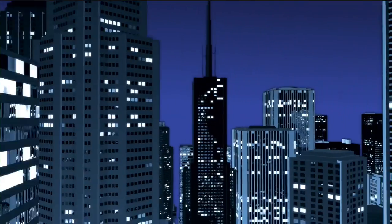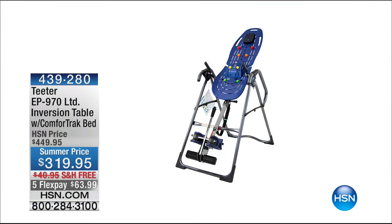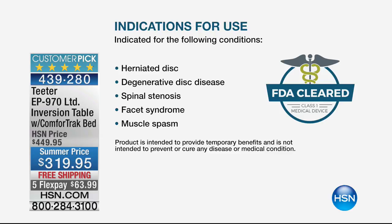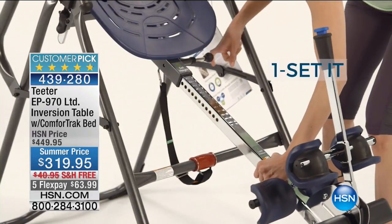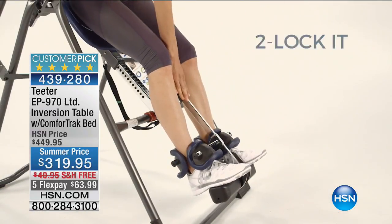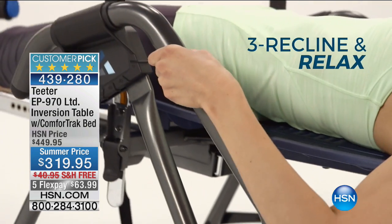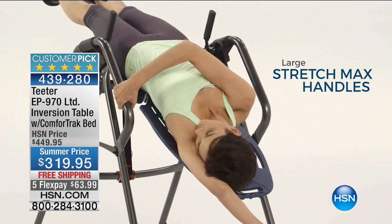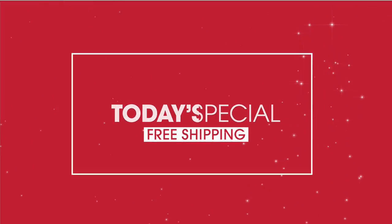Speaking of great results — yesterday we were on with the amazing Roger Tita inversion table. A lot of you ordered yesterday. This was the launch of being FDA cleared, so we can talk about back pain, sciatica, and spinal degeneration. This table is the highest-end — the $449 table offered at $319 — nearly 90% fully assembled, with traction handles and special new leg clamps. Normally just the regular table is $319, so this is the best value ever.